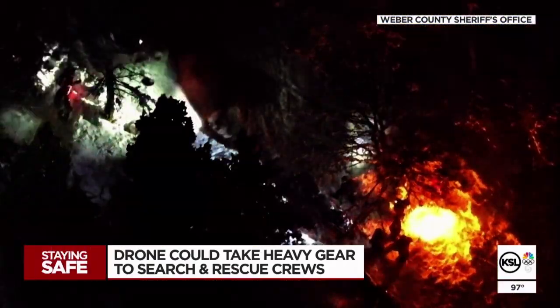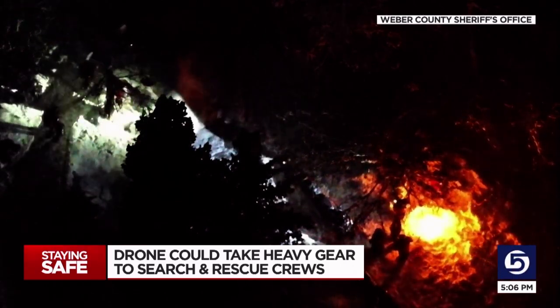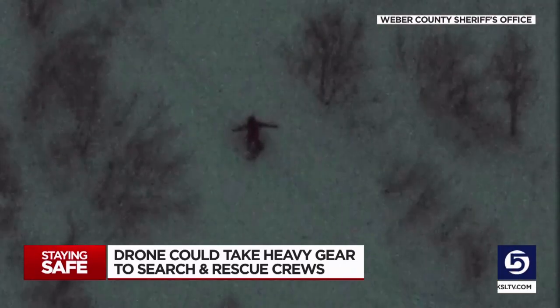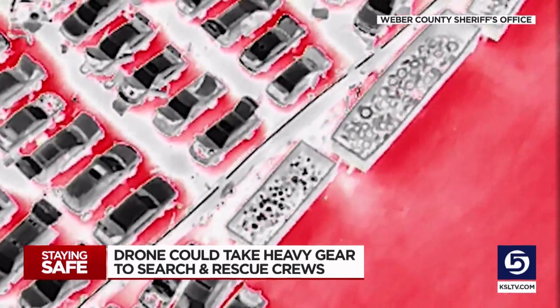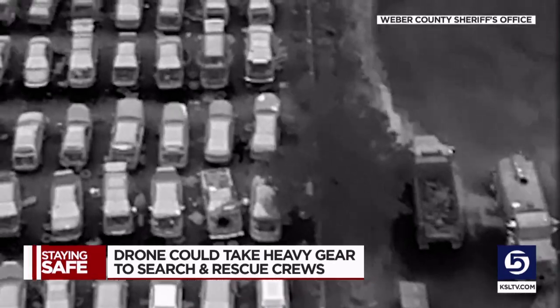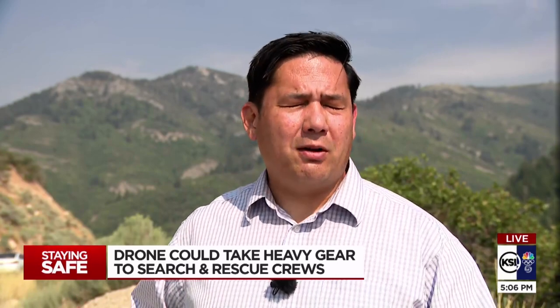Weber County is getting to test this out in part thanks to what they've already been doing with drones — using one to help track people who need help using night vision and infrared, along with their drone van that can broadcast video signals out to rescuers or deputies. If they ultimately decide to buy this big drone, it could cost anywhere between thirty-five to forty-five thousand dollars at the end of the trial period.